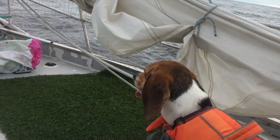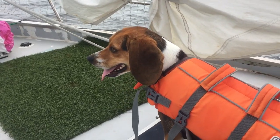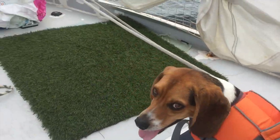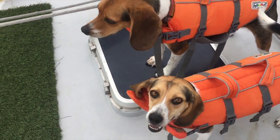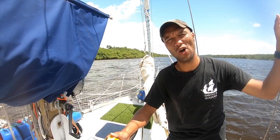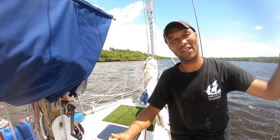Their natural habitat on this boat is the foredeck. Some boats are more dog-friendly by design than others, so if you're considering sailing with dogs, look at the boat from this particular perspective — see where the dogs would be a danger to equipment, and where equipment would be a danger to dogs.